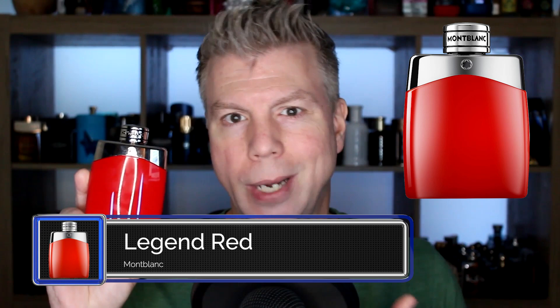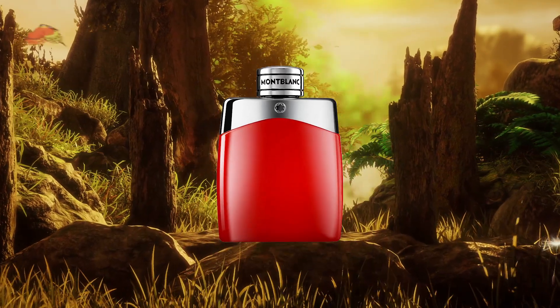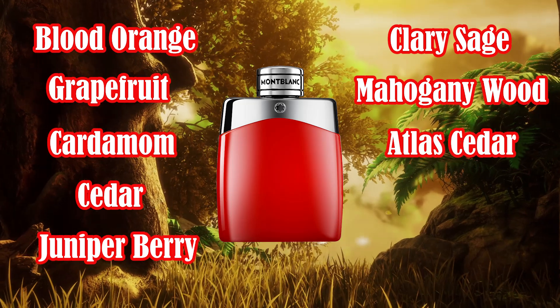The last of the five fragrances I want to revisit is Montblanc Legend Red. The red fragrance bandwagon is kind of an eventuality for all designer houses — they all want a red genre fragrance, usually for the holidays or a particular season, and it's typically supposed to be a spicier version of the original DNA. The notes of Montblanc Legend Red are blood orange, grapefruit, and cardamom in the top; cedar, juniper berry, and clary sage in the heart; and a base of mahogany wood, atlas cedar, and tonka bean.